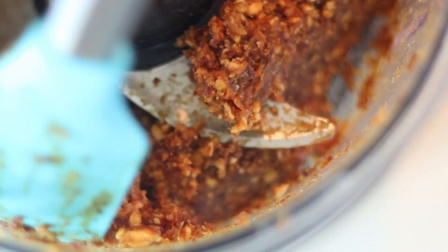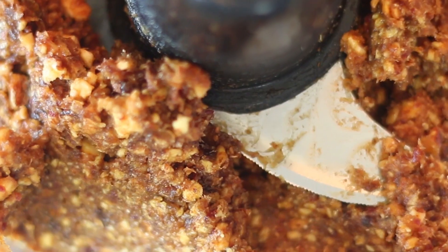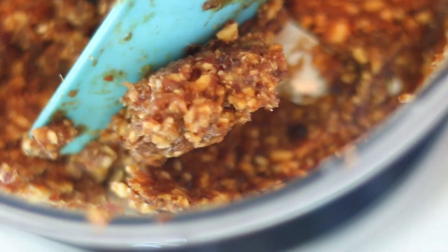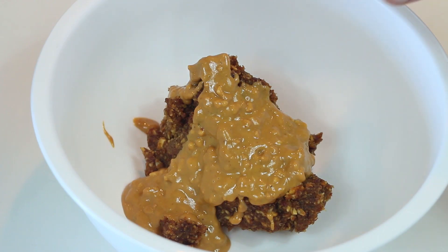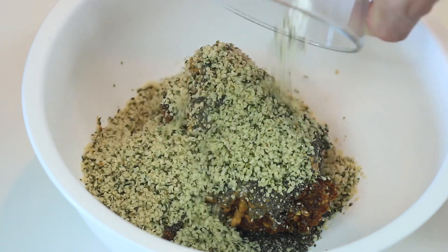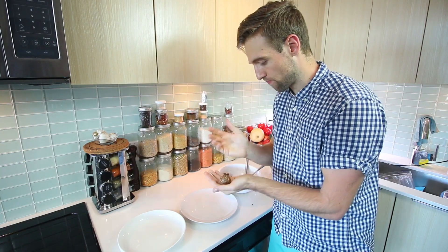Scrape that off the sides so we can give that another pulse. We have our date and almond mix in a separate bowl. Then I'm gonna add half a cup of natural peanut butter, a quarter cup of chia seeds, one teaspoon of vanilla, and our half cup of hemp seeds. With clean hands, we're gonna take about a tablespoon and lightly shape into a ball, and place that down.